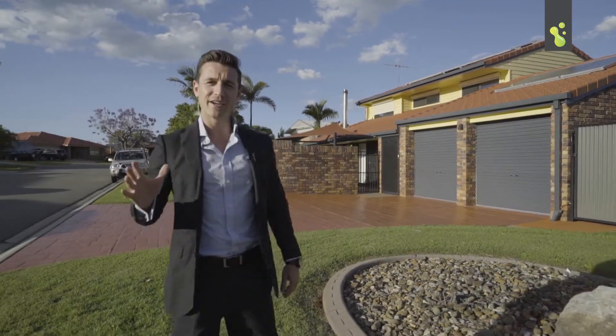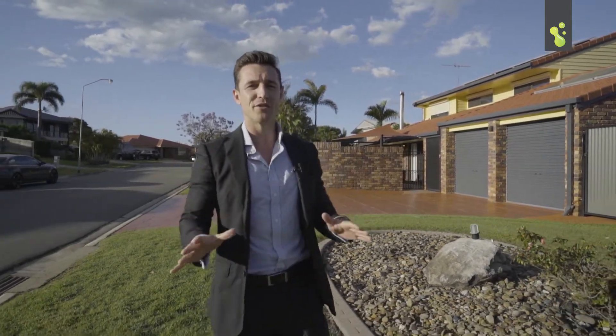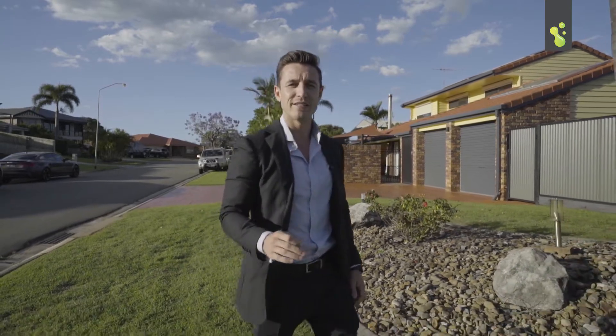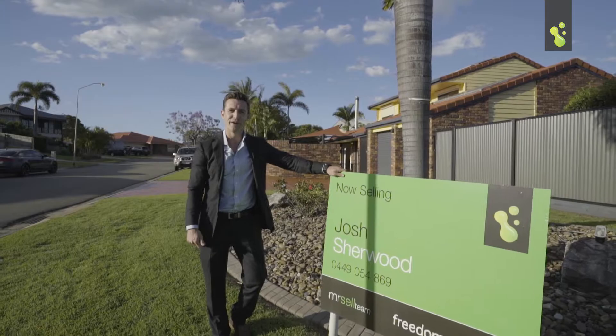Homes like this in positions as good as this very rarely pop up, so make the most of this opportunity today. Give us a call — we want to help you out. We'll see you at the open home.